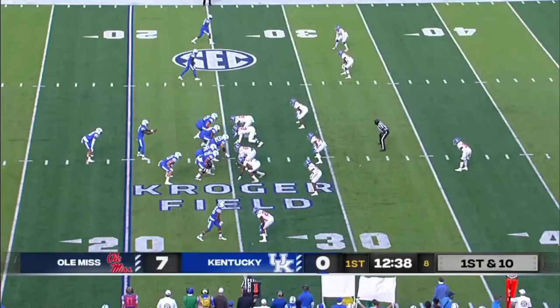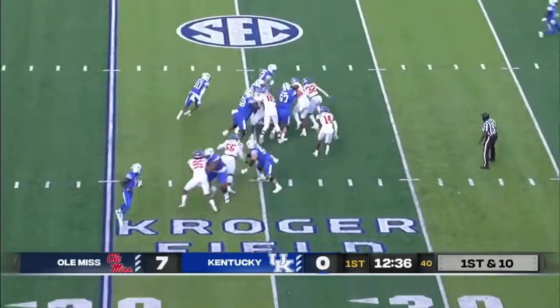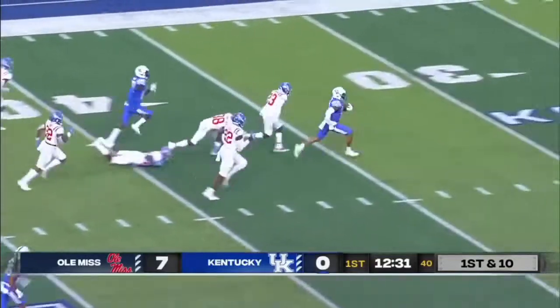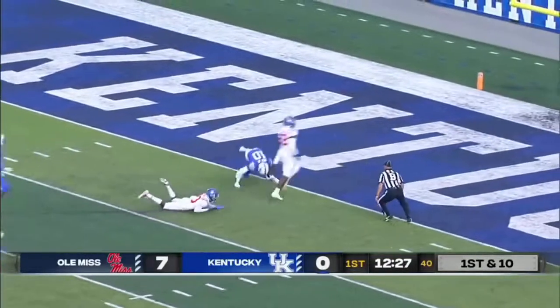Linebacker and safety respectively versus the downhill rushing attack at Kentucky. It's A.J. Rose who gets the first try against this Ole Miss defense, and Rose is off to the races — putting on the jets, calling his own.